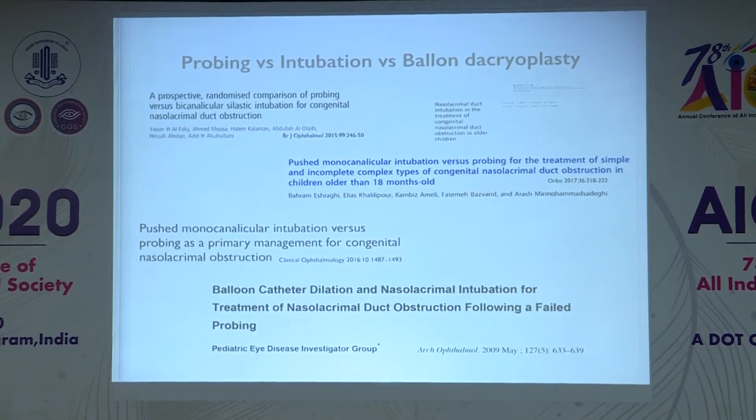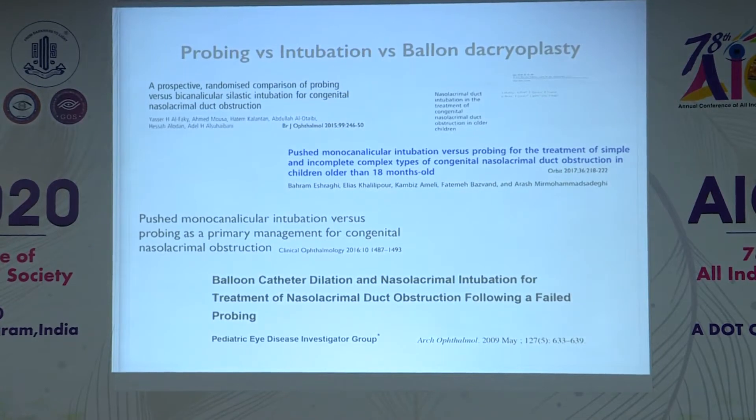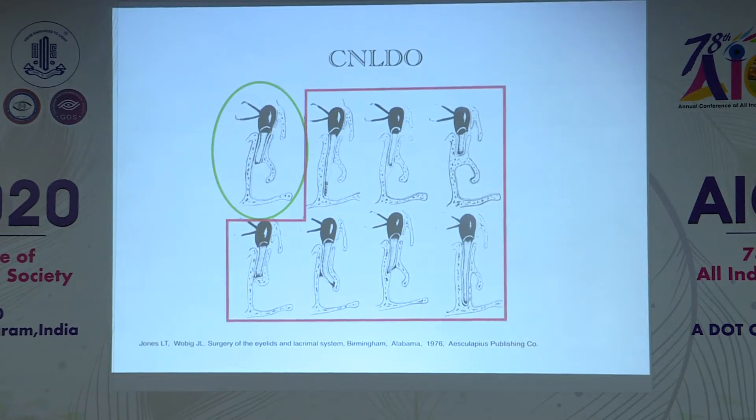Various adjuvants to probing have been described in the literature, including intubation and balloon dacryoplasty. However, comparing all these in a primary CNLDO case, the success rate is not much different. There is a gap in the literature in that a blanket treatment is being given to all children without knowing the underlying cause. CNLDO has various variants; we mostly see simple CNLDO which has a high success rate with simple probing, but complex variants need a customized approach.